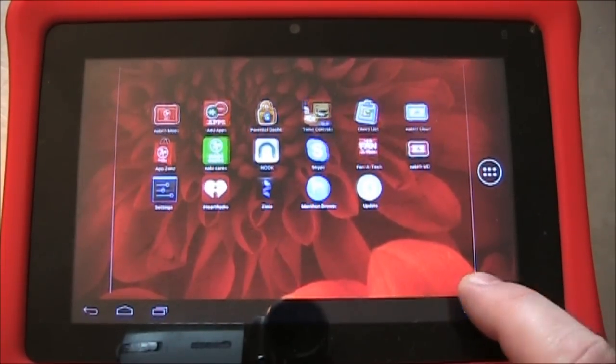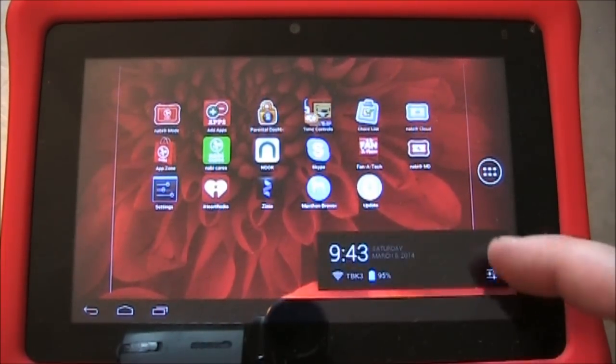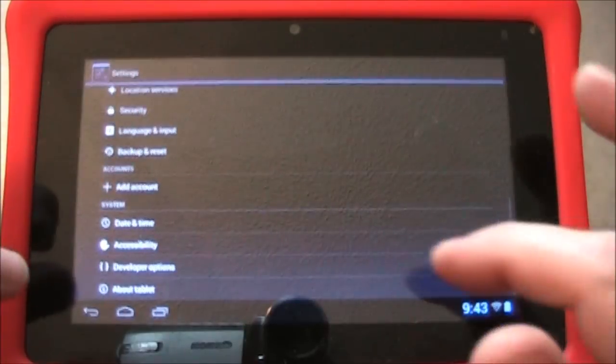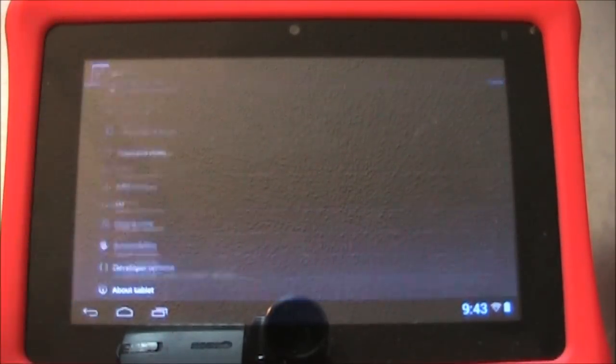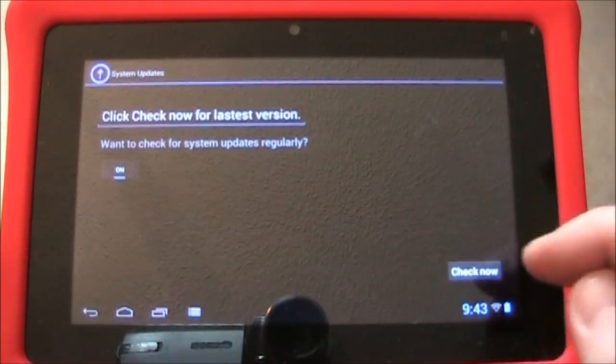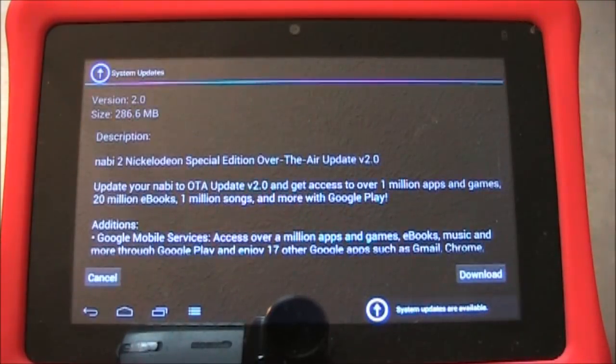If you see that you don't have the upgrade icon down here in the corner — like it's missing for whatever reason — you can go into Settings, scroll down to About Tablet, and up here at the top click System Updates and say Check Now. It says you've got an update ready for you.